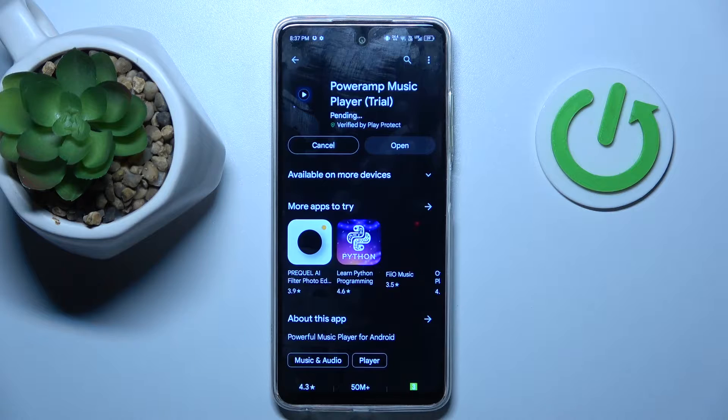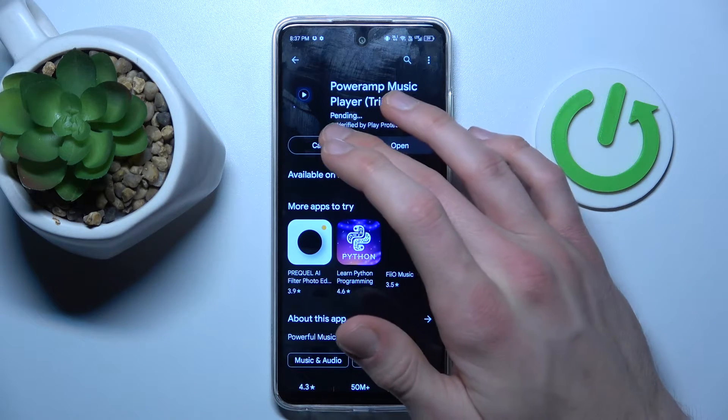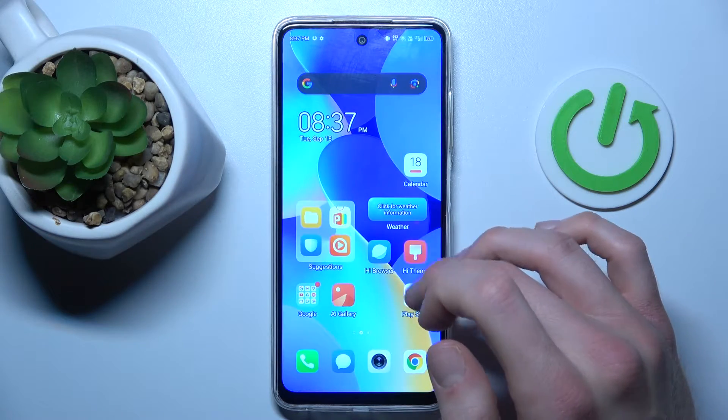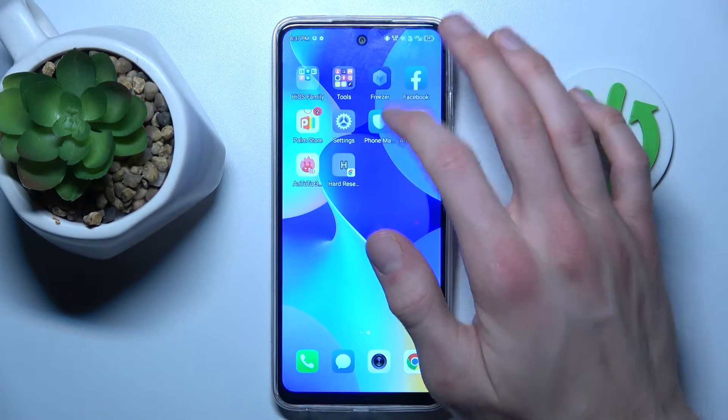If you have the same problem as mine, you can't install your games or applications. We must cancel this and go back to the main menu of our smartphone, where we look for the Settings application.